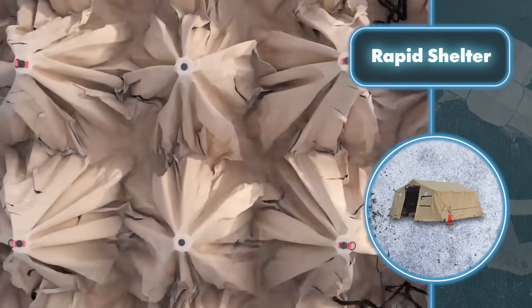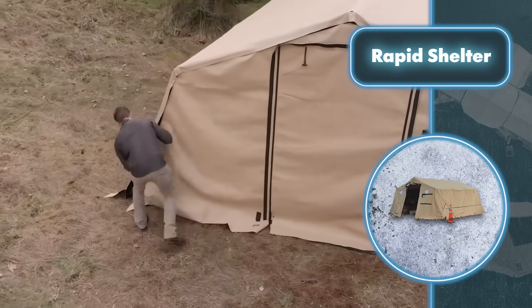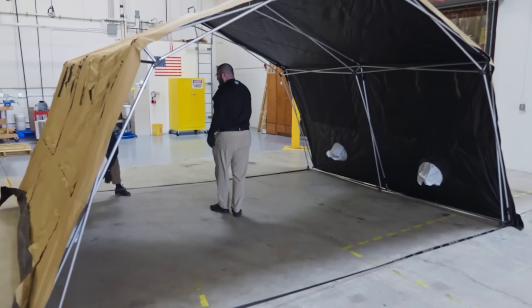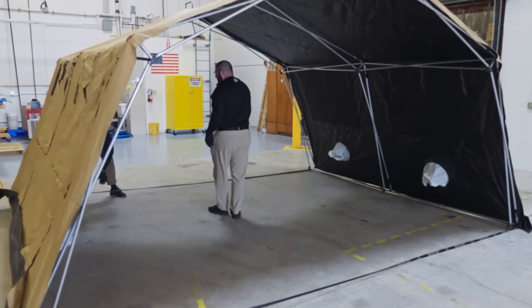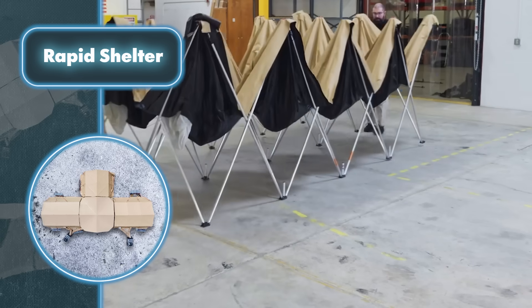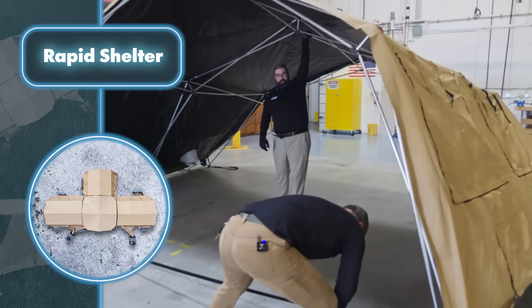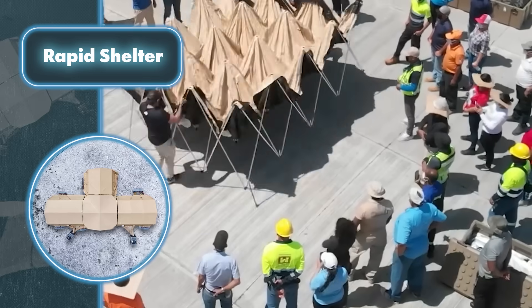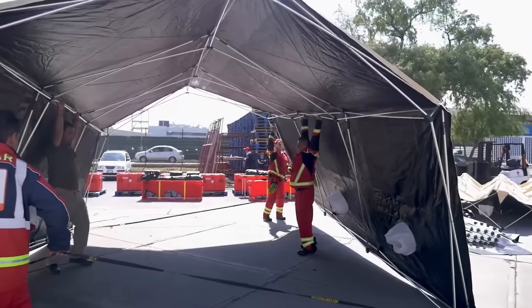These shelters are modular, meaning they can be linked to other fast-assembly shelters to form larger field hospitals with greater area and versatile functionality. The shelter system comes in a robust case that two people can easily carry. The case is also small enough to stow in the back of a minivan or SUV — particularly important for rescue or medical services whose vehicles are often loaded with other essential gear.